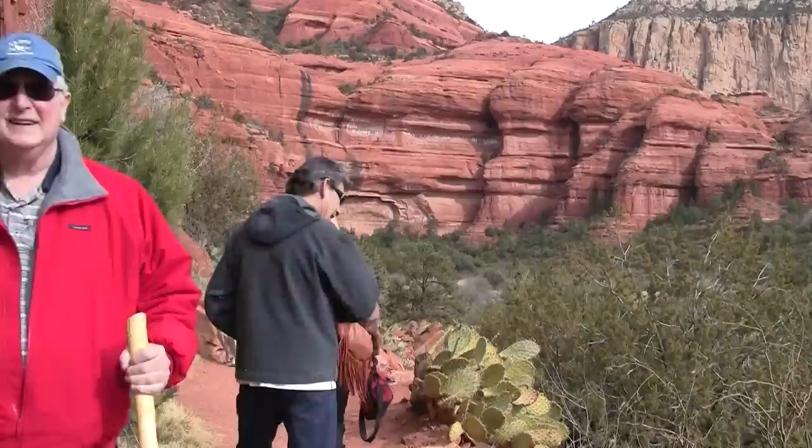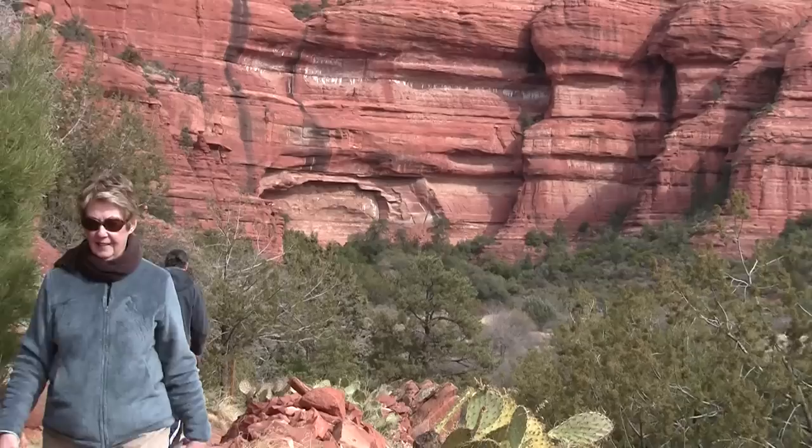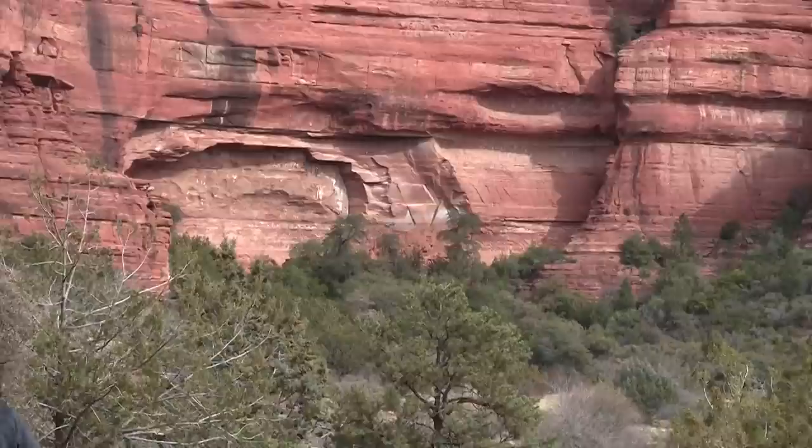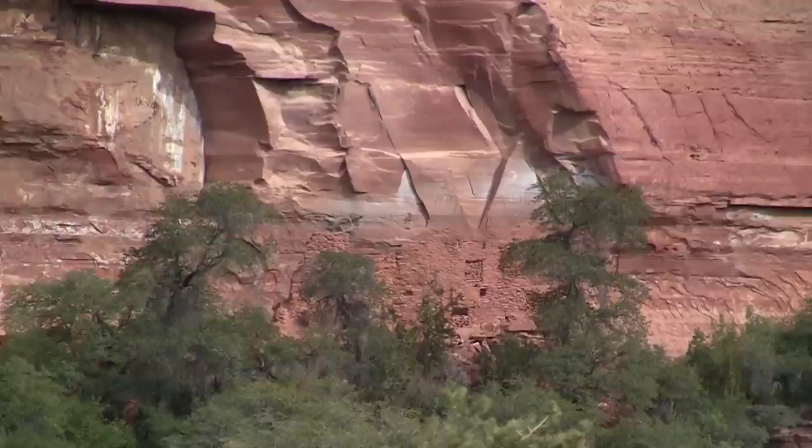Should we levitate? I'll find it vortexing. The ancient ruins are center of the screen, and that's where we are heading next. Let's see where the ancient ones actually lived.